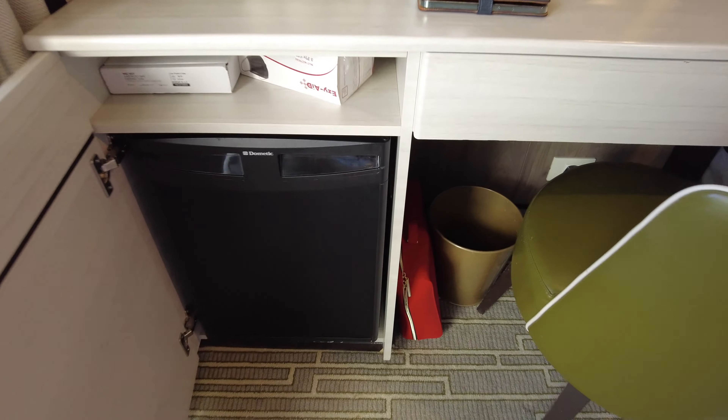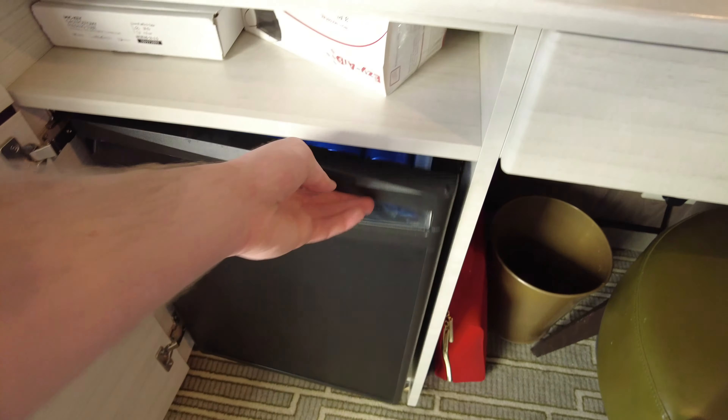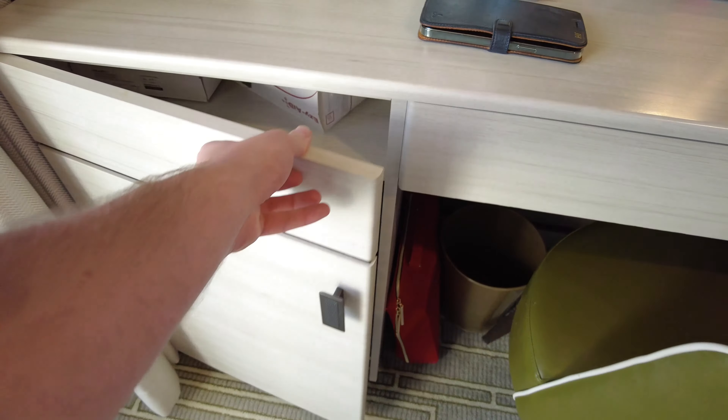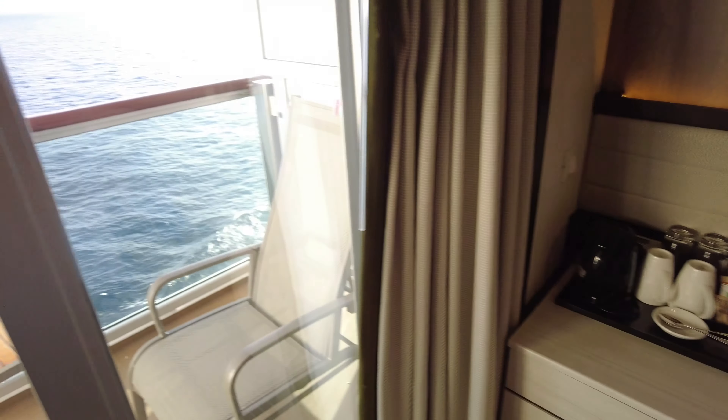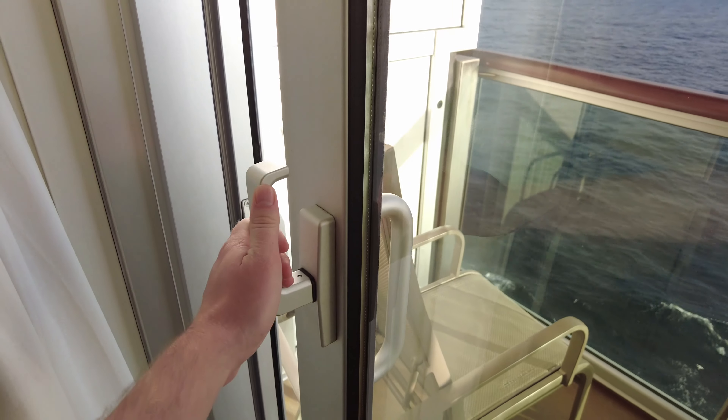Then you've got the desk. You can see under the mirror you've got a full-width drawer as well as a cupboard which has another shelf and your mini fridge. Due to COVID the mini fridge isn't currently being stocked by P&O. Then out to your left you have the balcony.